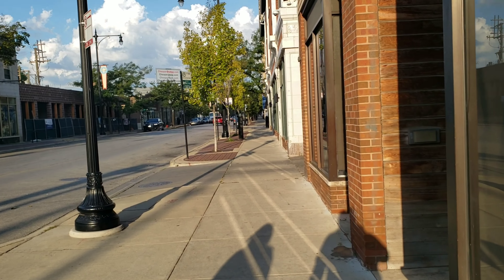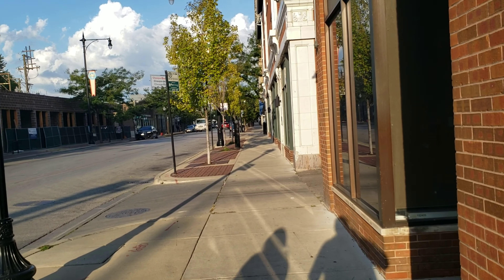Alô meu povo, 8h15. A saga da matrícula consular.